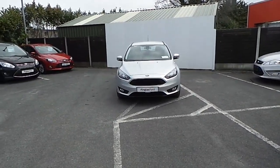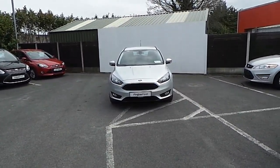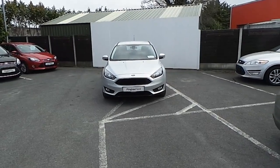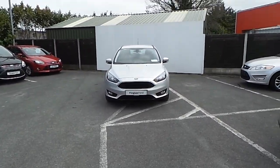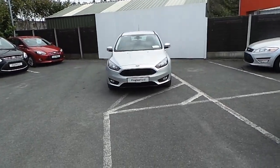Hello and welcome to Joe Duffy Finglas Ford used car sales online. Today we have a 161 Ford Focus ST-Line 1.5 95PS.